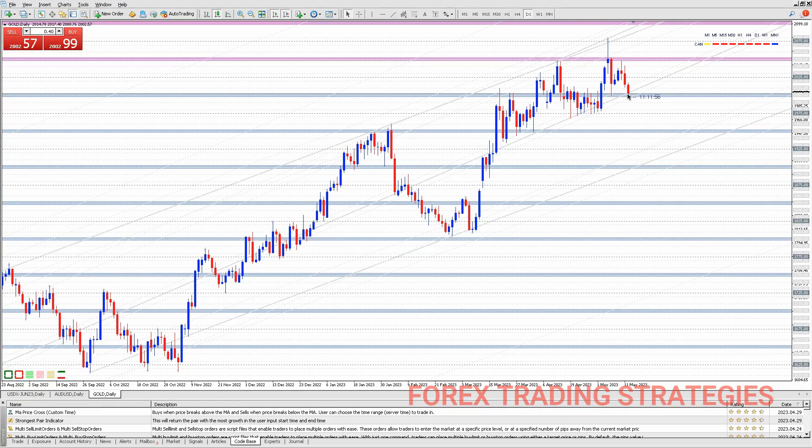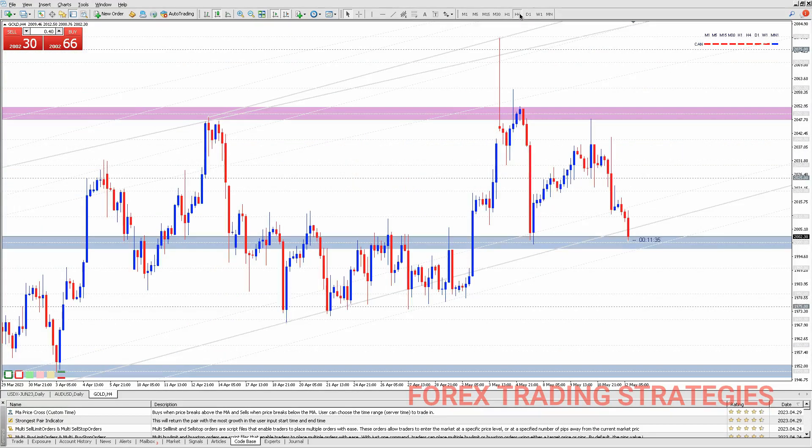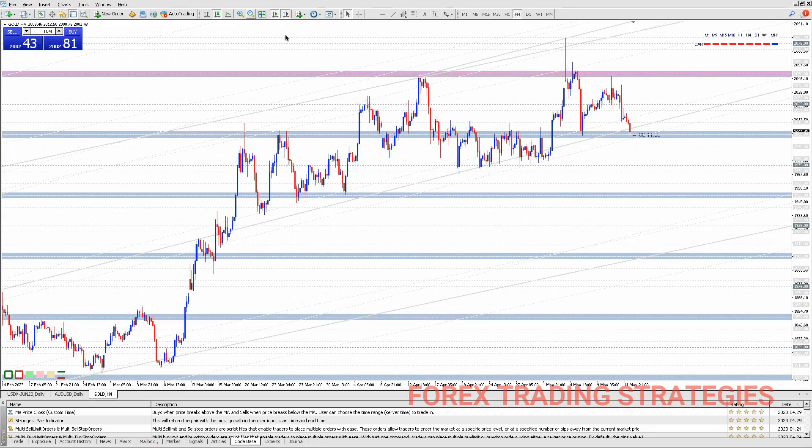It depends on how much ammunition the bears have after this move — do the bears still have enough to drive this thing downwards? Let's go to the four-hour time frame so we can clearly see what I'm talking about. On the four-hourly time frame, it's a matter of waiting. I need to see at least a sign.